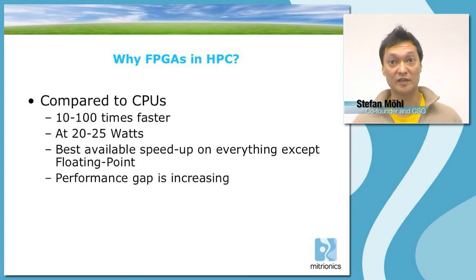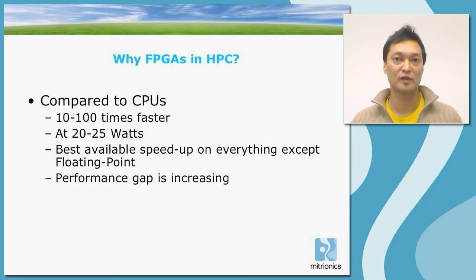Why would you want to use FPGAs in HPC at all? The main reason is that compared to CPUs, FPGAs are about 10 to 100 times faster at 20 to 25 watts. The best speedup is in computations that do not involve floating point. Floating point operations are comparatively less efficient in FPGAs than CPUs, though there is still an absolute performance increase.